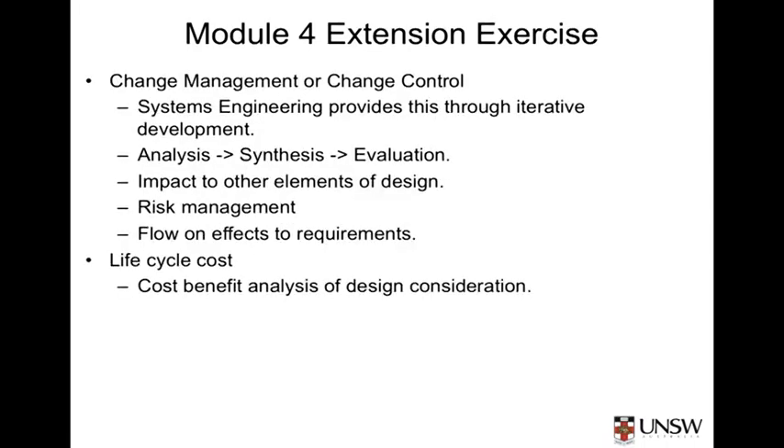In later modules, we'll point out the importance of change control or change management, which is applied throughout the systems engineering effort to make sure that if we make changes, they are applied consistently. As problems are solved during the analysis, synthesis and evaluation loop, the impact of reducing costs on other elements of the design needs to be considered. By conducting this assessment and recognising the risk of removing the fins, perhaps other areas of the design could have been changed instead to reduce cost with least risk.